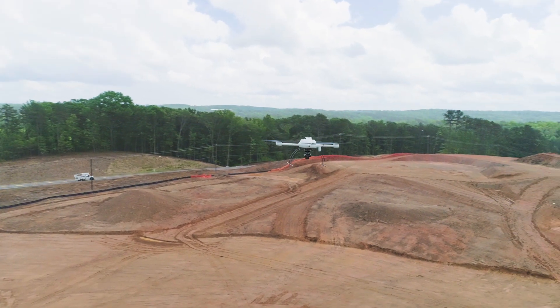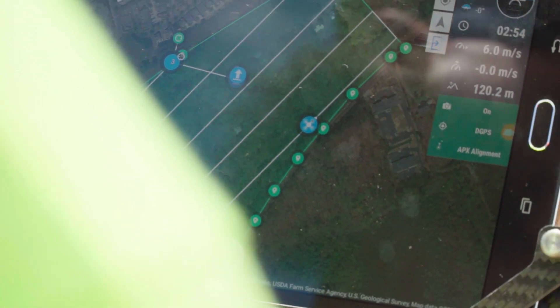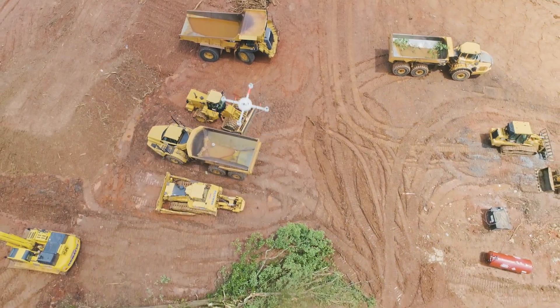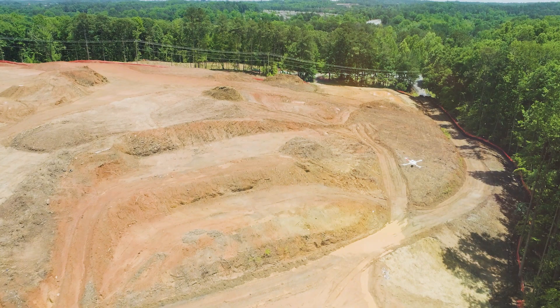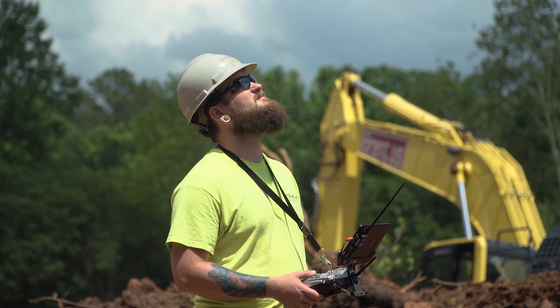The great thing about the Mapper 1000 DG is it is becoming another tool in the toolbox for Brent Scarborough. Just like all this heavy equipment out here and the basin rover that the surveyors use every day, a drone is becoming an important piece for contractors around the country to make sure they can do their jobs sufficiently and accurately.